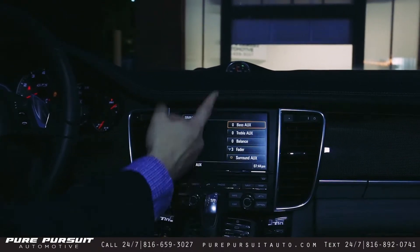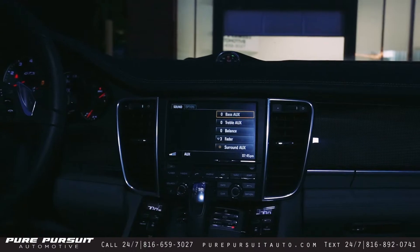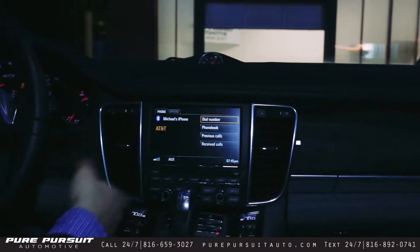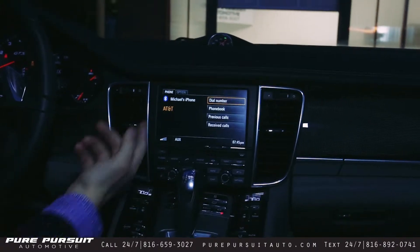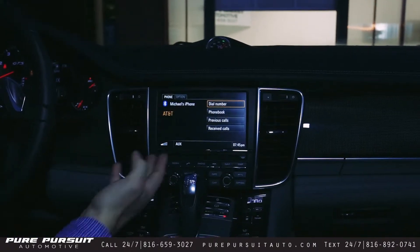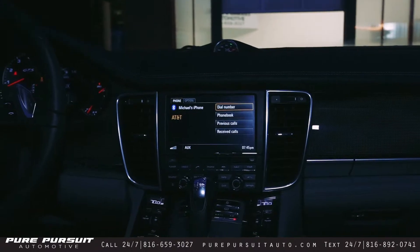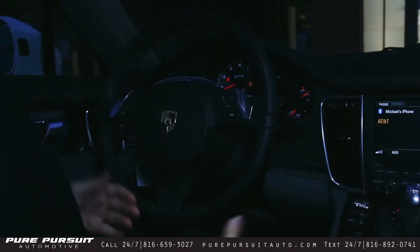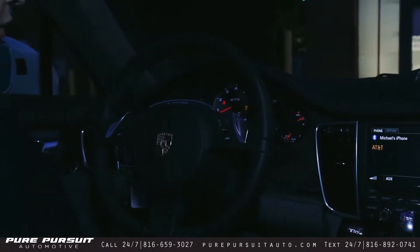You have your different sound settings — you can change bass, treble, all the standard features. Moving down, Phone. It says Bluetooth phone and I have my phone currently connected. You can access your phone book, previous calls, received calls — very helpful. There are two buttons on the steering wheel that help you answer and end calls. Very helpful feature.